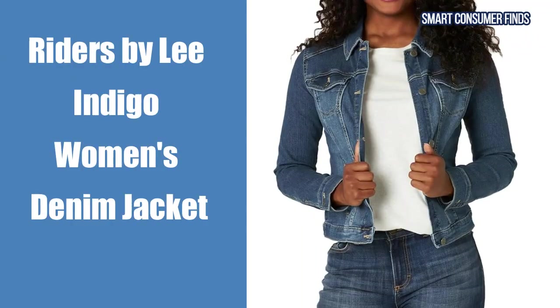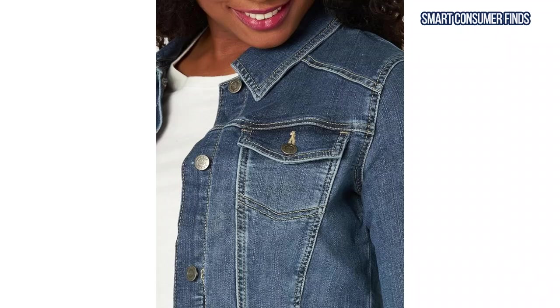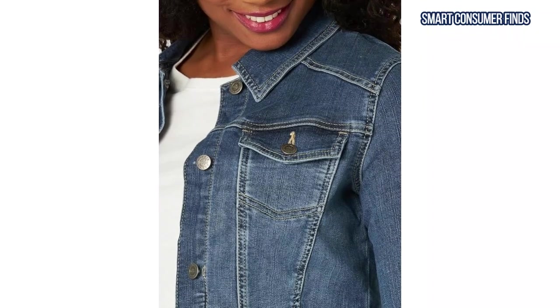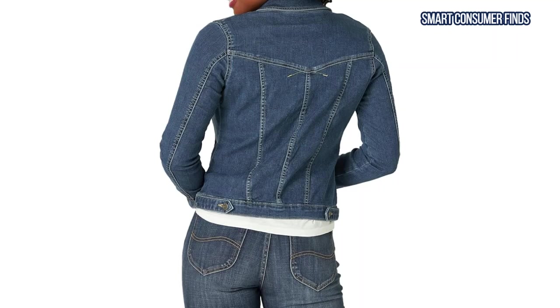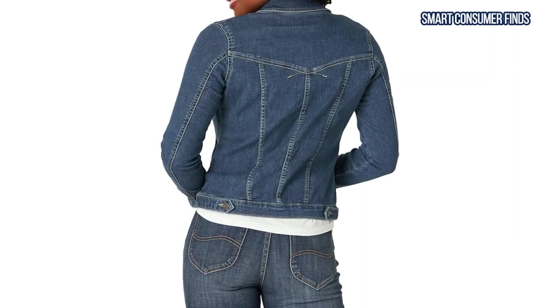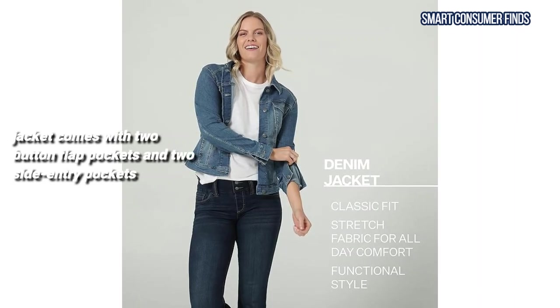Next, we turn our attention to the Riders by Lee Indigo Women's Denim Jacket. With its cropped length and functional style, this jacket brings a modern twist to the classic denim look. Made from a stretchy polyester blend, it offers both flexibility and durability. The jacket comes with two button flat pockets and two side entry pockets.